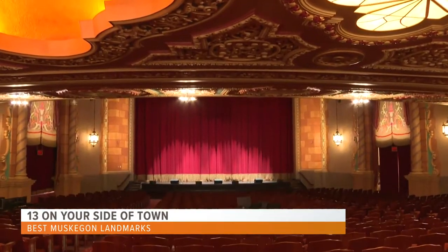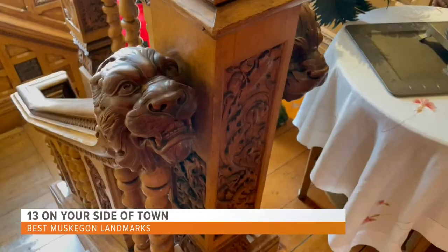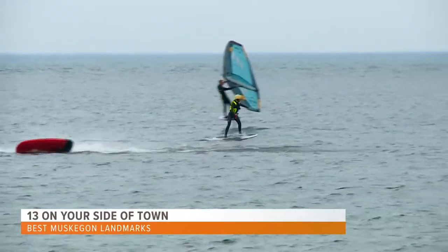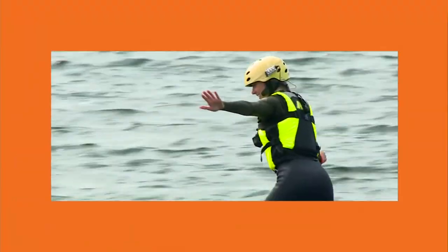So whether you're seeking a live performance, underwater adventure, intricate works of art, or that windblown look from a day at the beach, Muskegon offers something for everyone. Something else unique about Muskegon: from May to October, a high-speed ferry will take you across Lake Michigan all the way to Milwaukee in just two and a half hours — almost twice as fast as driving.